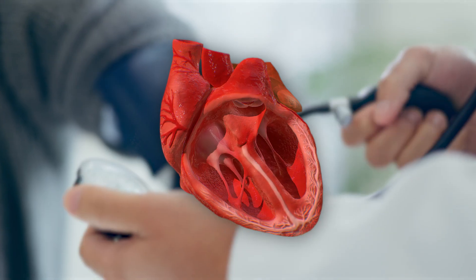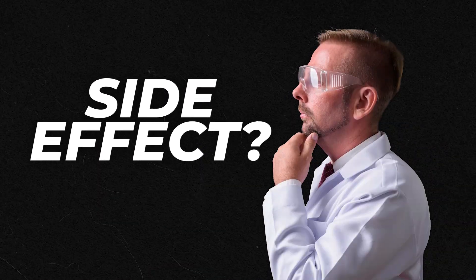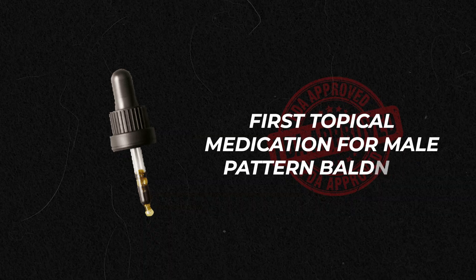As a result, the heart doesn't have to work as hard to pump blood and blood pressure is reduced. However, it was noticed early on after the drug hit the market that a common side effect was generalized hypertrichosis, or excessive hair growth. This hypertrichosis could take place all over the patient's bodies, though the most commonly affected areas were the extremities. This observation set the stage for clinical trials that led in 1988 to the FDA approving minoxidil as the first topical medication for male pattern baldness.